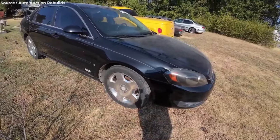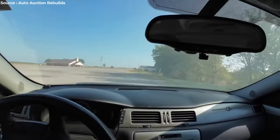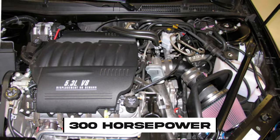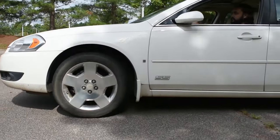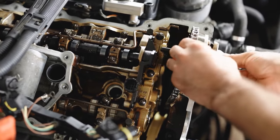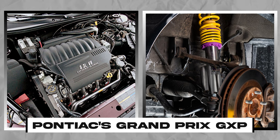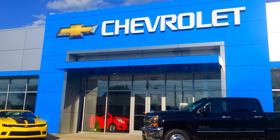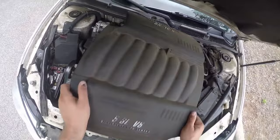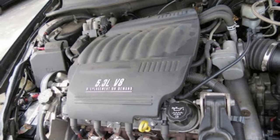This led to the infamous torque steer, where the car decides it wants to go one way while you're desperately trying to keep it on the road. And this beast packed a whopping 300 horsepower. Instead of going straight, you're wrestling with it like a bull in a china shop. Other car manufacturers found ways to deal with this issue — Honda tweaked their suspension, and Pontiac's Grand Prix GXP got some serious upgrades. But Chevy? They just dumped a big old V8 in there and called it a day. Let's find something nice to say about it: it sounded pretty good. Who doesn't love the roar of a V8 engine, even if it's causing chaos on the road?